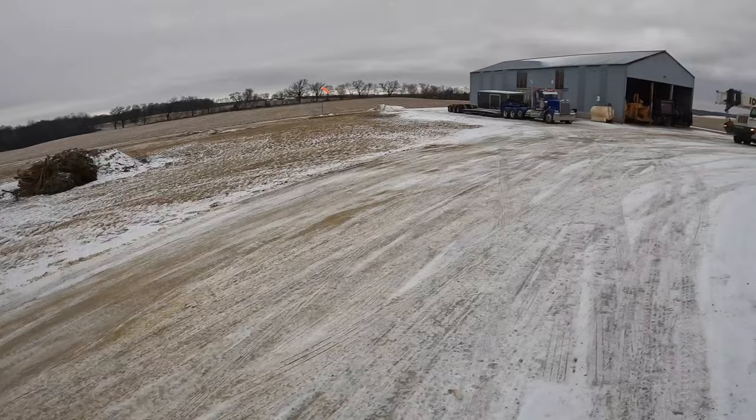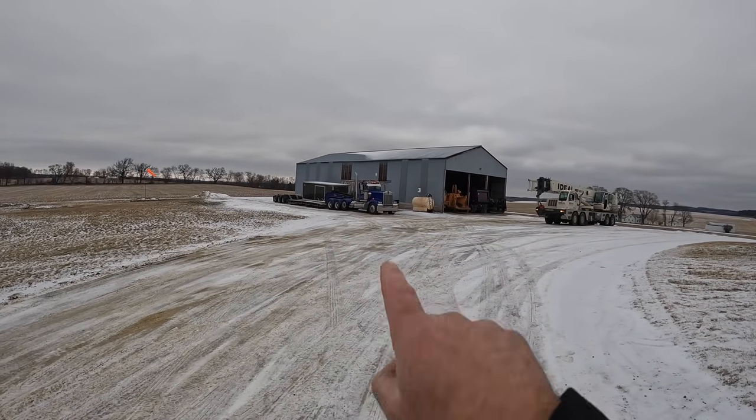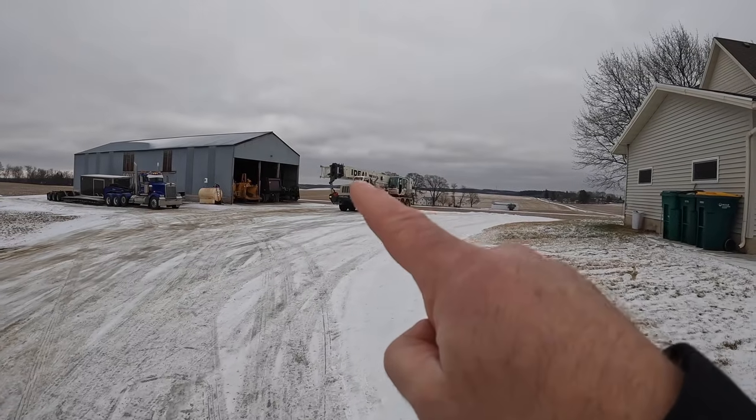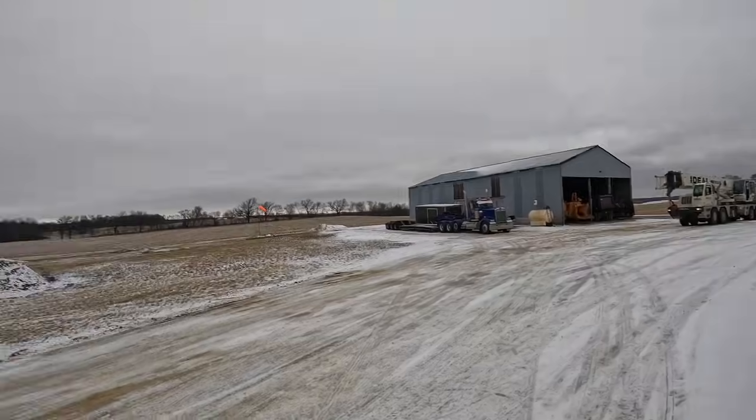It's 12:30. The semi truck with the crane should be here around 12:45 — only about another 15 minutes. That's the first semi with the counterweight; we got that all unloaded. We've got a crane here that just unloaded that counterweight.